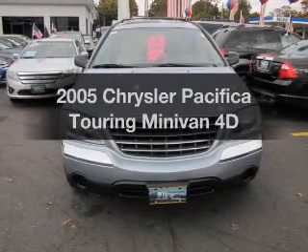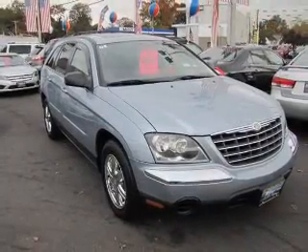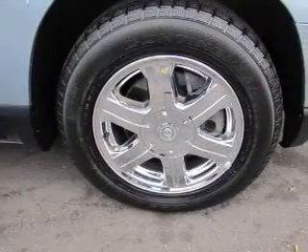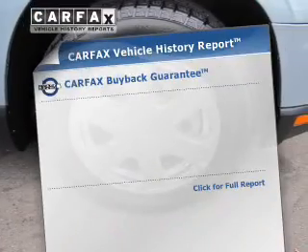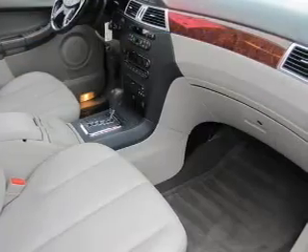Check out this 2005 Chrysler Pacifica. If you're looking for a first-rate auto, this one could be yours today. With a reliable engine, driven by an automatic transmission, an included Carfax Vehicle History Report allows you to purchase with confidence and the knowledge that your buy was a smart choice.